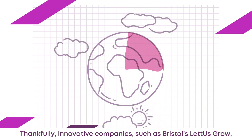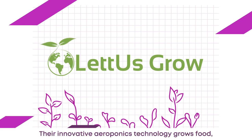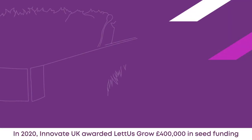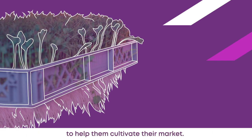Thankfully, innovative companies such as Bristol's Let Us Grow are leading the way by moving farming indoors. Their innovative aeroponics technology grows food quite literally out of thin air. In 2020, Innovate UK awarded Let Us Grow £400,000 in seed funding to help them cultivate their market.